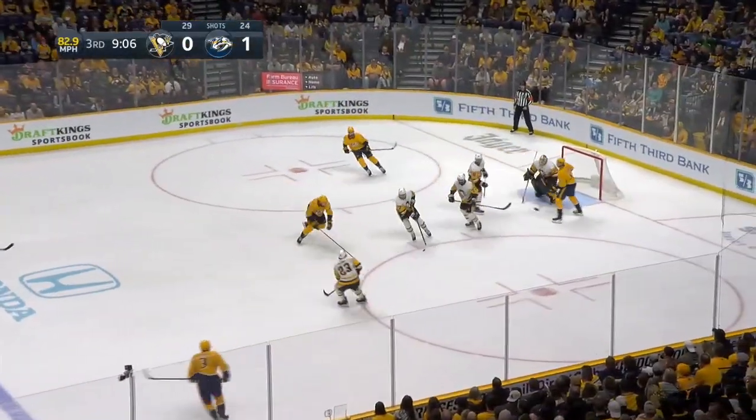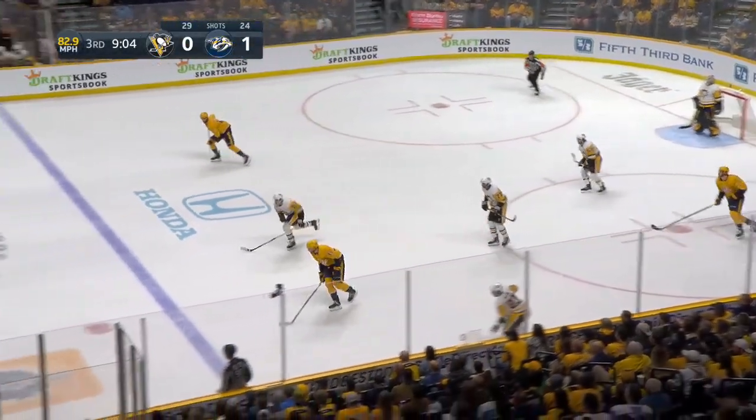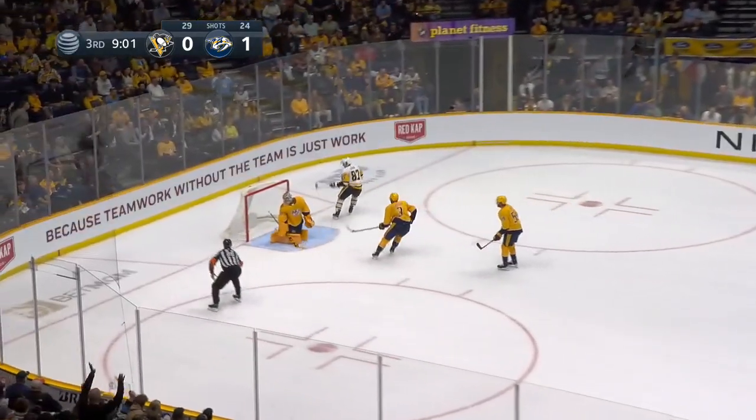Yossi winding, blasting into a crowd and the Penguins recover it. McGinn, quick up — Crosby breakaway and he scores!